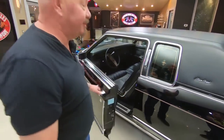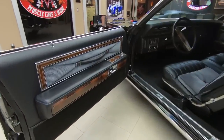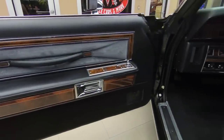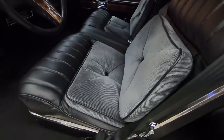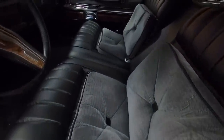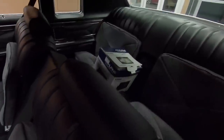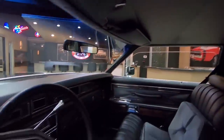And this one's got a custom interior, all redone, looking sweet. Look at those door panels — absolutely beautiful. It's been upgraded with a late model stereo. She's got all the amenities, looking sweet. There's that Alpine stereo box right there with all the controls. Headliner looking good.